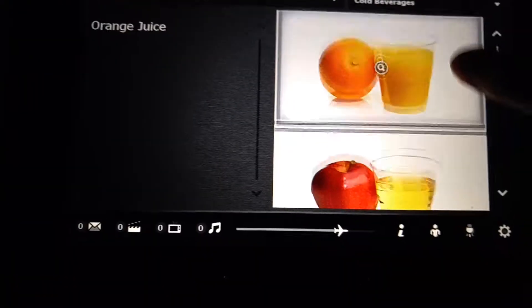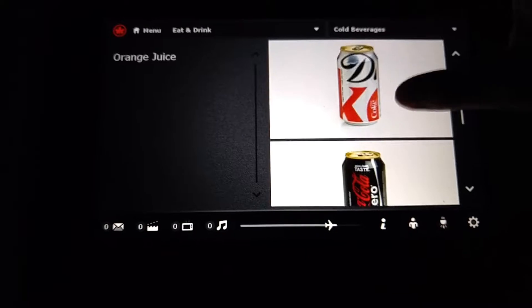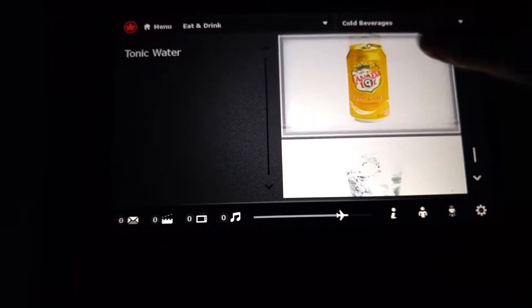Cold beverages. This is apparently orange juice, apple juice, tomato juice. On an airplane, tomato juice is amazing. Also Sprite, Canada Dry, and water.